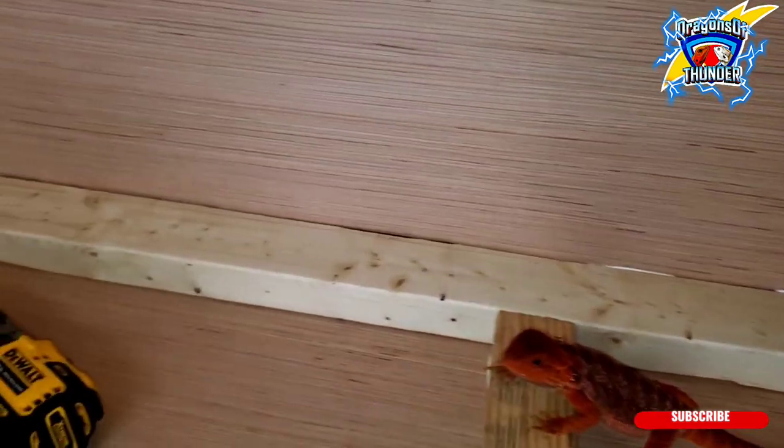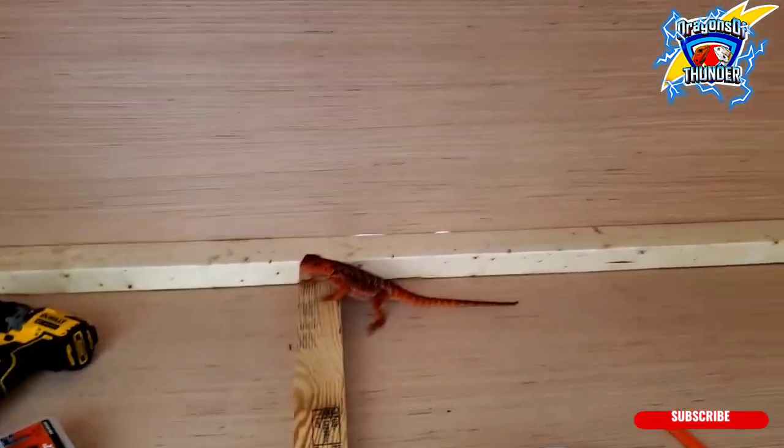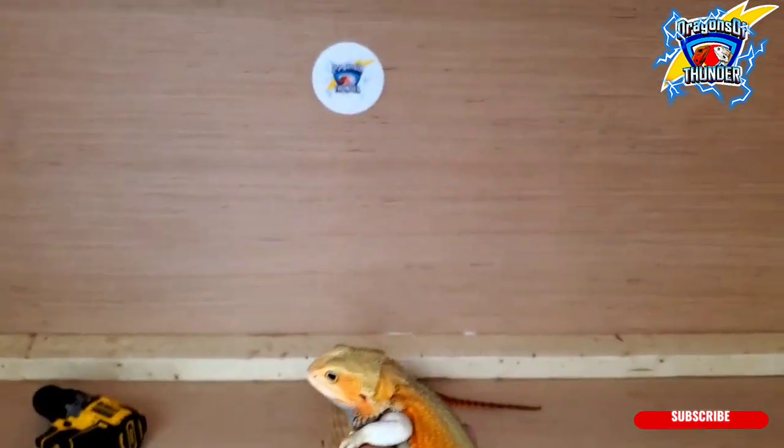Hopefully he'll start submitting to training, but he shouldn't be running from me like this.